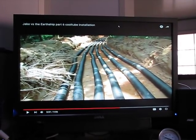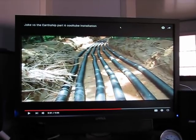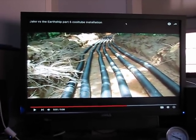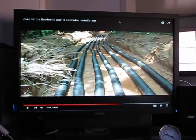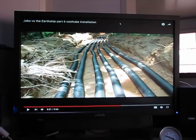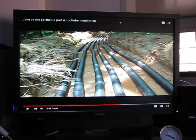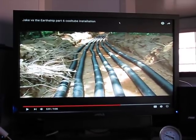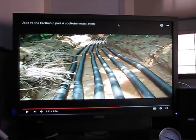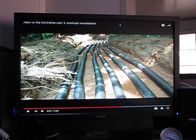G'day, Steve from OffTheGridandOys.com — Stephen Kerry. There's no music playing in the background because this one's a bit complicated. I saw a post just a little while ago about geothermal systems. I've actually got the camera focused on my YouTube channel — it's called Jake versus Earthship part six, cool tube installation. Basically the guy's putting a geothermal system in.